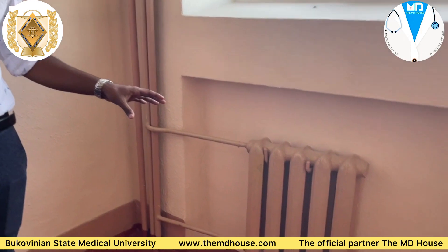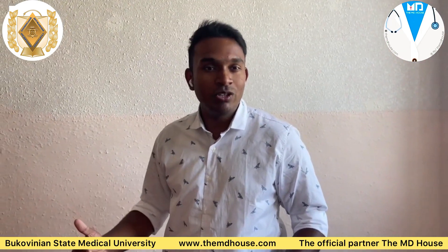Now as we go up to the floors, you can see over here there is a heater. Our hostel is centrally heated, meaning that throughout the winter you are going to have a nice temperature.